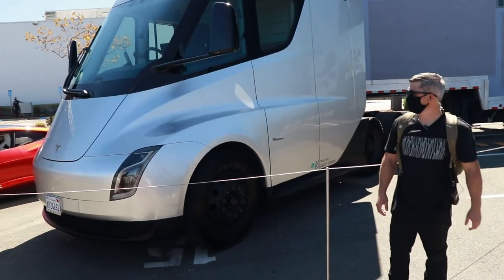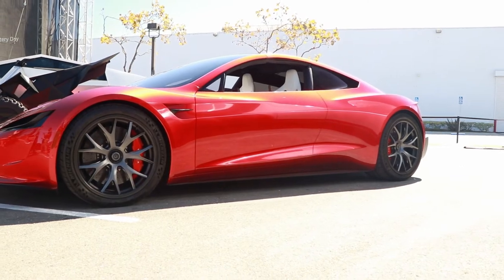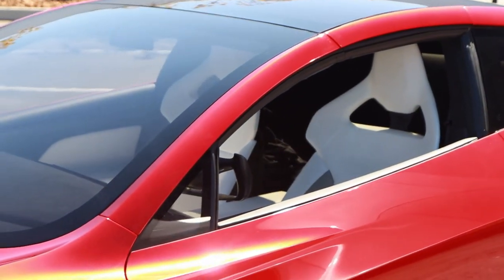I was fortunate enough to attend Battery Day in person at Tesla headquarters. I just got back and have had some time to process everything and realize there are some big takeaways from what Tesla announced. Here are the five biggest ones that I noticed.